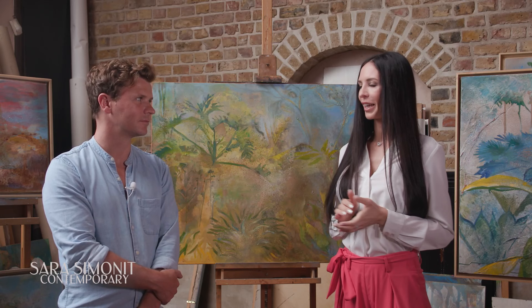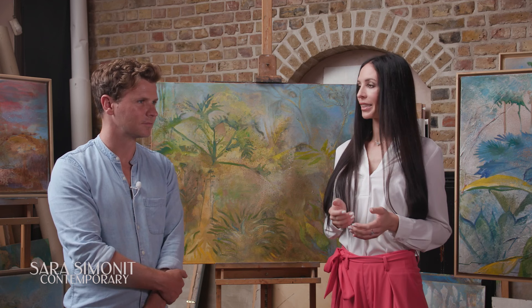Thank you very much James for having me in the studio. I know the studio is a very intimate place for an artist. Well thanks for coming, welcome. So can you please tell me a little bit more about your childhood in Kenya?